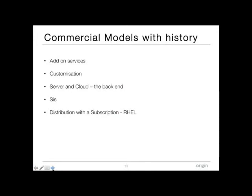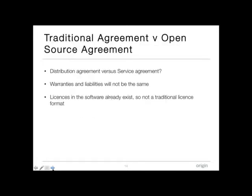If you're a business using or distributing open source, how do your commercial contracts interface with those licenses? The traditional commercial models that surround free and open source software include add-on services such as engineering services, customization of vanilla open source products to make them specific to your business, server and cloud where the open source software is used in the back end and services are sold on the front end, system integrators who bundle open source software as part of their service offering.